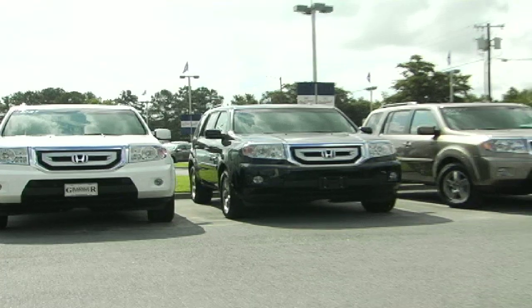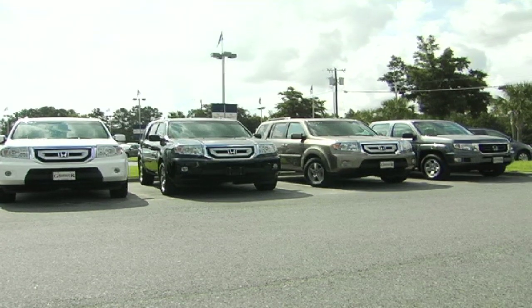And there we have it, the 2011 Honda Pilot. Be sure to come on down to Grainger Honda and test drive one today.